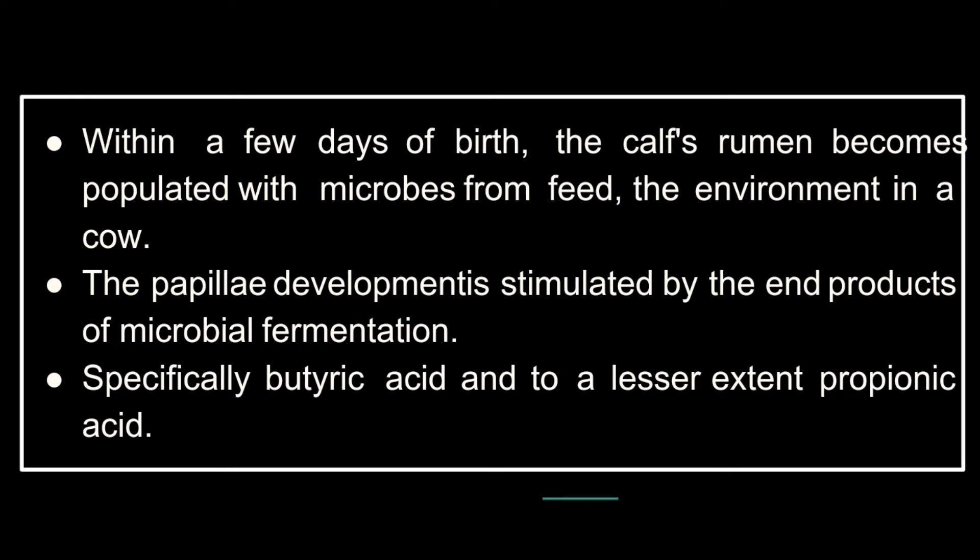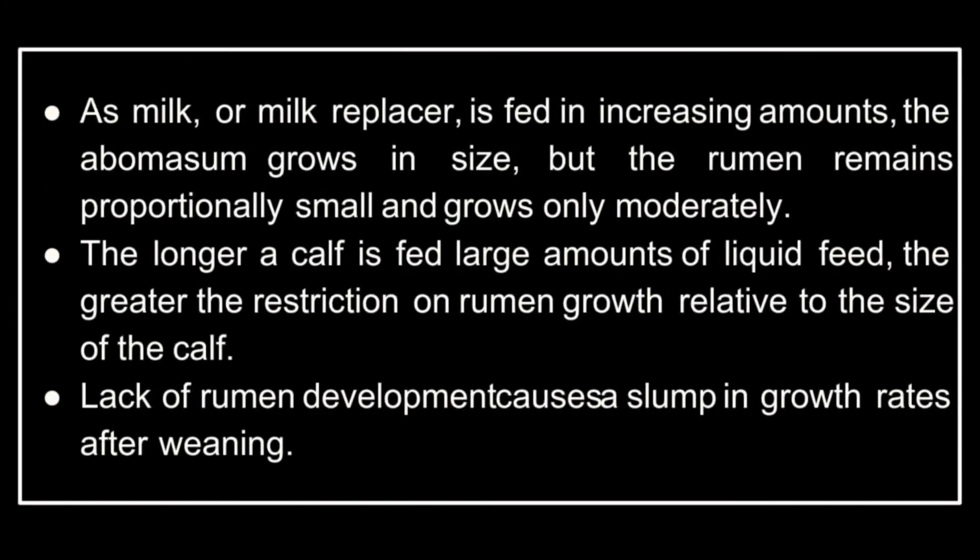In a cow, papillae development is stimulated by the end products of microbial fermentation — specifically butyric acid and, to a lesser extent, propionic acid. As milk or milk replacer is fed in increasing amounts, the abomasum grows in size, but the rumen remains proportionally small and grows only moderately. The longer a calf is fed large amounts of liquid feed, the greater the restriction on rumen growth relative to the size of the calf.